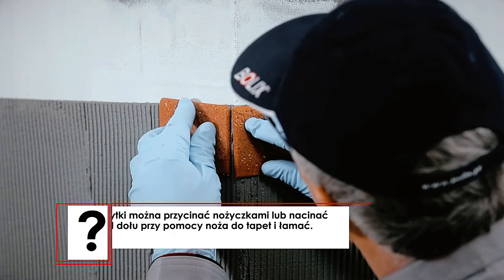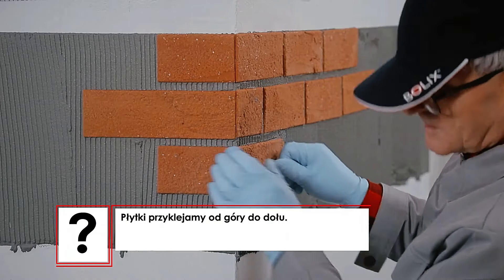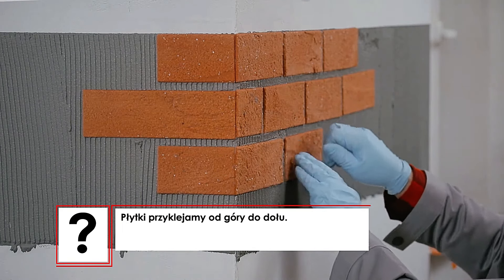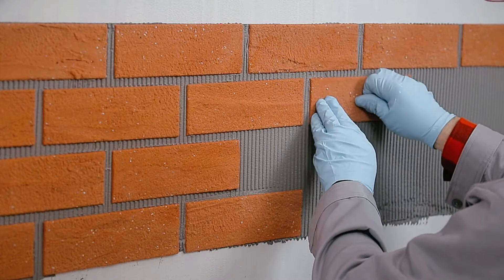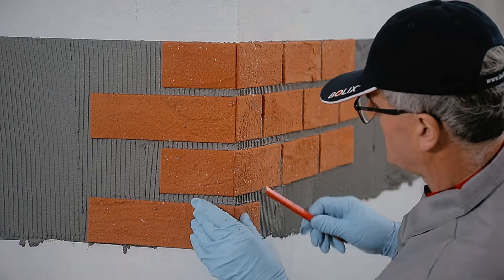It's scratch-resistant, waterproof, and easy to clean, making it a practical alternative. The tiles are available in a standard size of 24 by 7 cm, with a thickness of 3 to 5 mm, and come in both smooth and textured finishes for different surfaces. Bolix BEQs offers 10 standard colors, but custom colors can also be requested for more personalized projects.